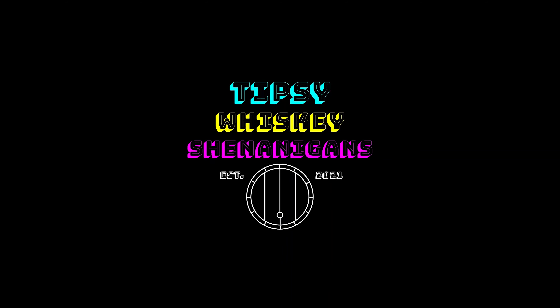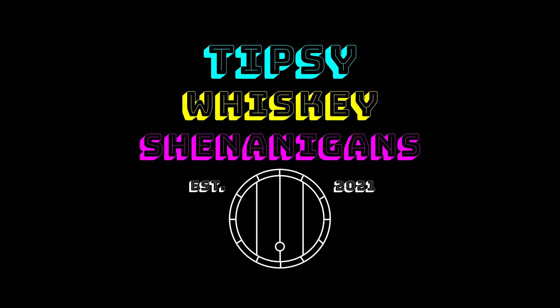Welcome back to Tipsy Whiskey Shenanigans. I'm Stephen, I'm Alec, and I'm Will. Today we review Nikka Coffey Grain Japanese whiskey.